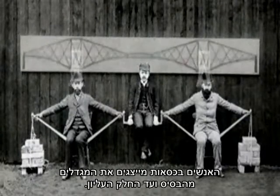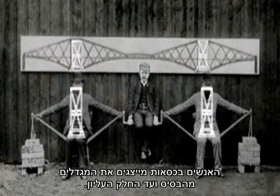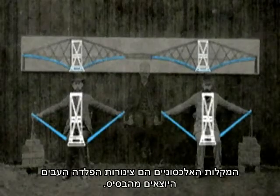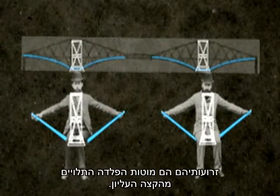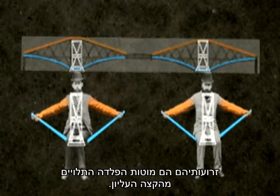The men in the chairs represent the towers from base to top. The diagonal sticks are the thick steel tubes projecting from the base. Their arms are the steel limbs hanging from the top.